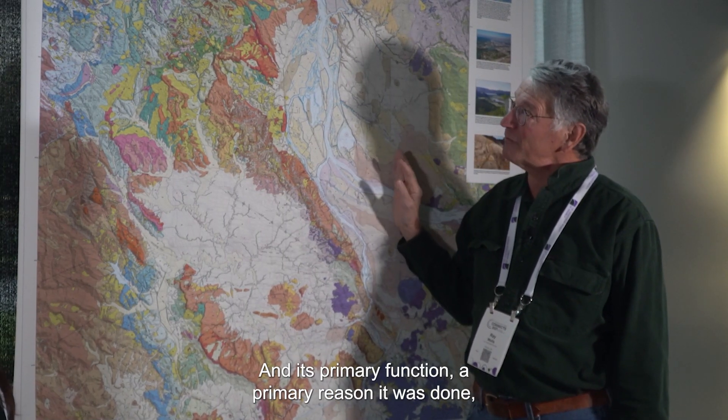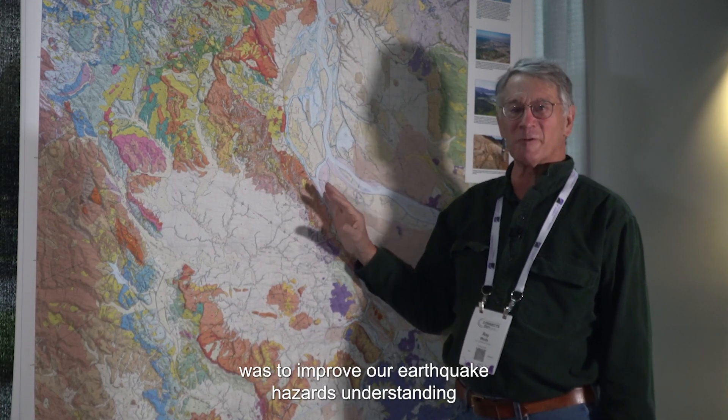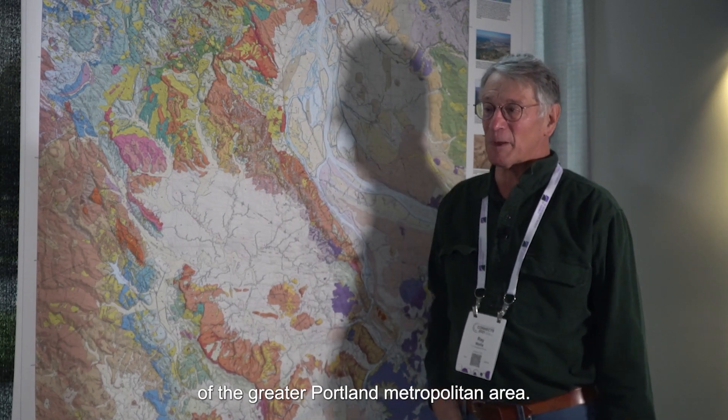Its primary function — the primary reason it was done — was to improve our earthquake hazards understanding of the greater Portland metropolitan area.